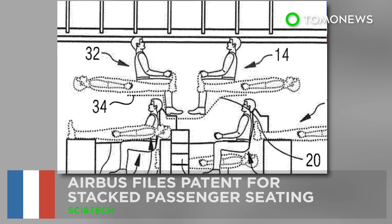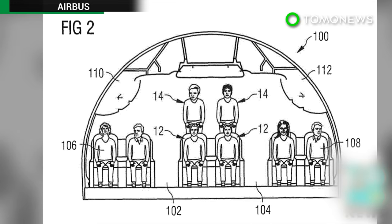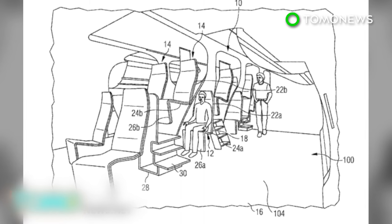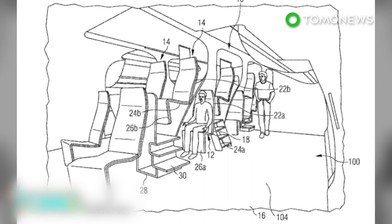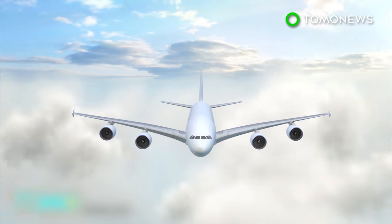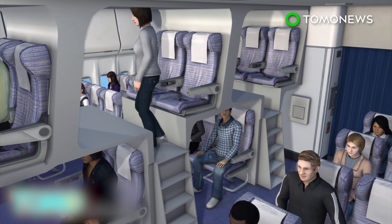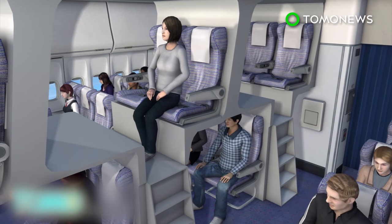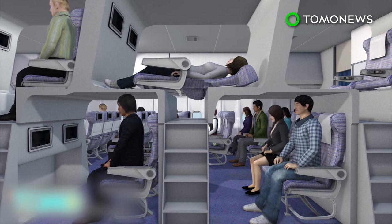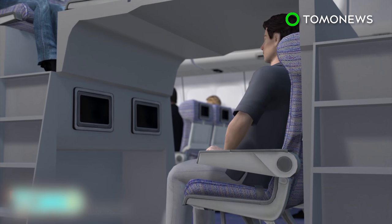Airbus files a patent for stacked passenger seating. French aircraft maker Airbus is foretelling the possible future of air travel, whether you like it or not, with designs for cabin seating wherein flyers would be arranged in alternating rows on upper and lower levels. Hoping to make better use of unused upper lobe space in wide-bodied models such as the A380, Airbus has filed patents in Europe and the United States for split-level seating configurations. With what the company calls mezzanine seating, more passengers could recline to a flat, lying position, allowing airlines to fit more people into a plane than they do currently.